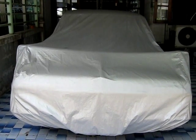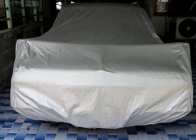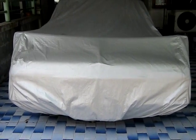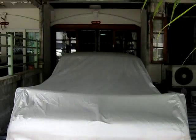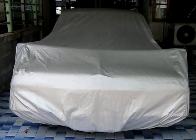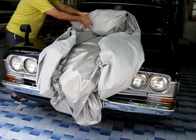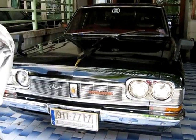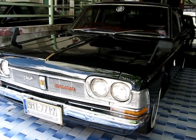Here is our 1969 Toyota Crown Kalilook Special Edition. It's covered and under an overhang. Here she is — beautiful. 1969 Special Edition Kalilook. Maybe the only one in Thailand.